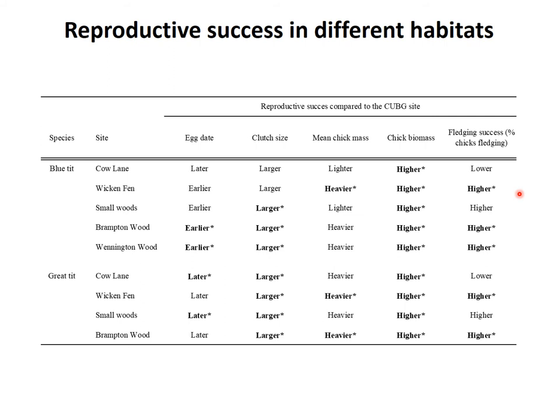A series of statistical models were applied to the data to analyse breeding success of blue tits and great tits in the botanic gardens compared to other habitat types — woodland, fen and scrubby marginal habitat. A table compares the reproductive success for the botanic gardens to the other habitats, with parameters including egg date, clutch size, mean chick mass, chick biomass and fledging success — the percentage of eggs that made it to fledging — across both blue tit and great tit at sites including Cow Lane, Wicken Fen, small woods, Brampton Wood and Wennington Wood.